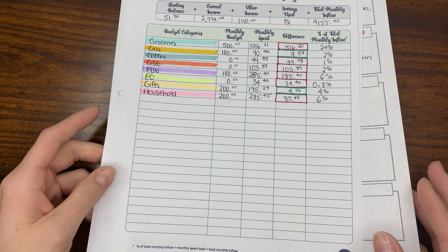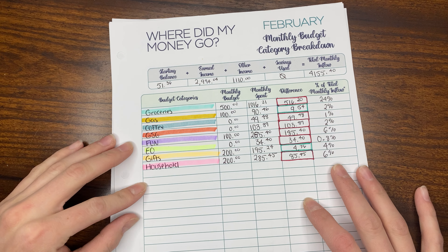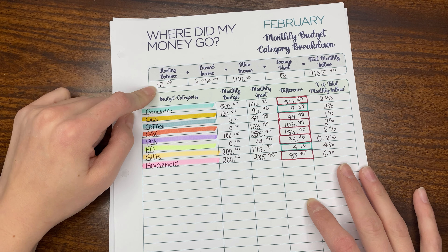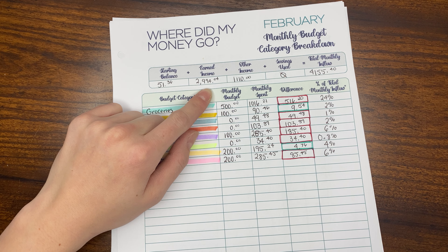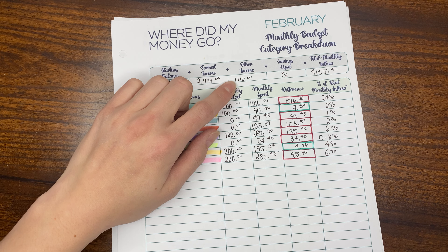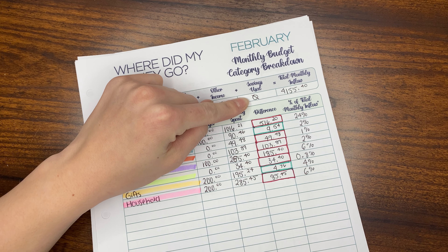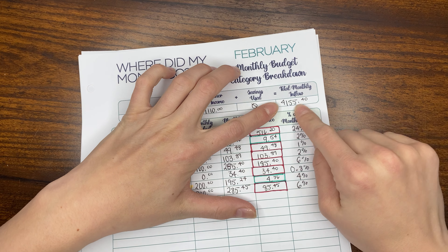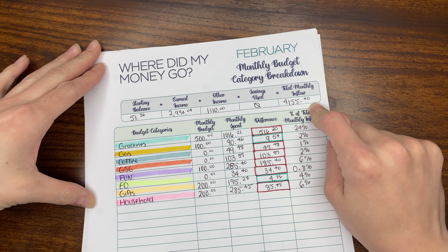Next, I want to talk about my monthly budget category breakdown. Our starting balance in our checking account was $51.36. Our earned income was $2,994.04, and our other income was $1,110. We used $0 out of our savings account, which I'm so proud of. So our total monthly inflow was $4,155.40.